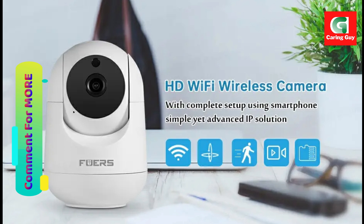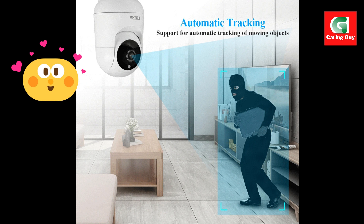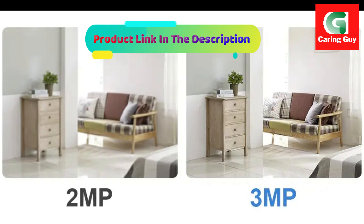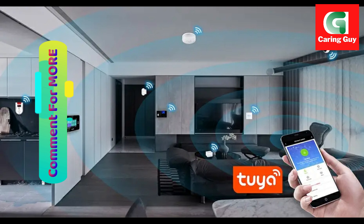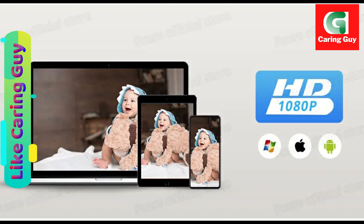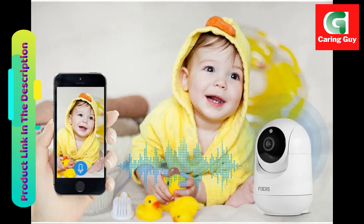Features HD 2MP and 3MP resolution — choose between HD 2MP or 3MP resolution options to suit your specific needs and preferences. Enjoy enhanced image quality and clarity for comprehensive surveillance. True Humanoid Intelligent Alert provides accurate notifications for human presence, minimizing false alarms and ensuring reliable detection of potential threats.